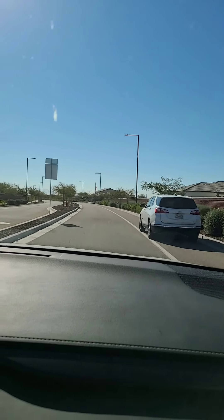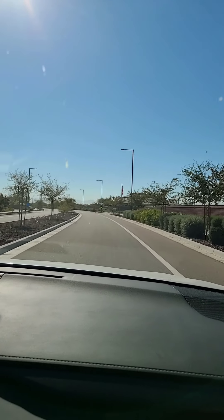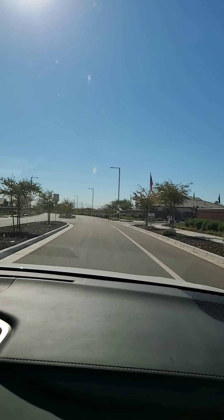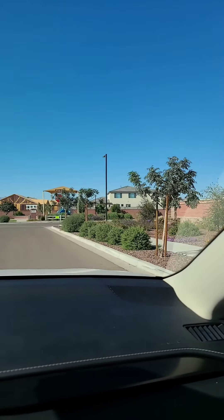This is Marley Park Phase 4. We went and looked at these houses. Marley Park HOA is higher than some of those nearby areas that are not in Marley Park, but this is all new build — this is Phase 4.